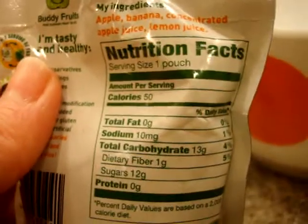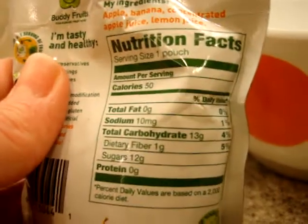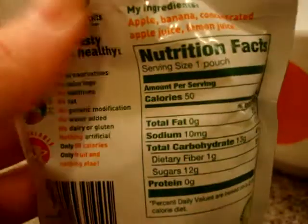I just want to turn it over real quick and give you an idea of the nutrition facts. One pouch has 50 calories, 10 milligrams of sodium, 13 carbs, and 12 of those are sugars and one is dietary fiber.